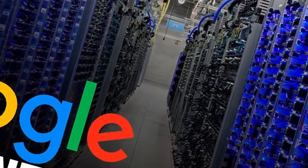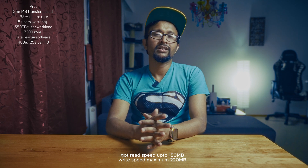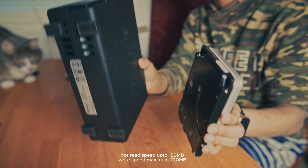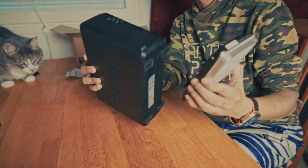Now let's plug it in and run some tests to see how it performs. I'll be using it in my computer right now and maybe in my NAS in the future, so you can use it in any device — either your computer or NAS. This is mainly designed for data center use, meaning you can use it 24/7 without even shutting it down.